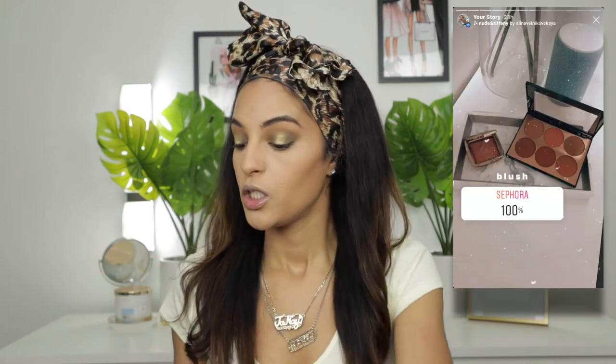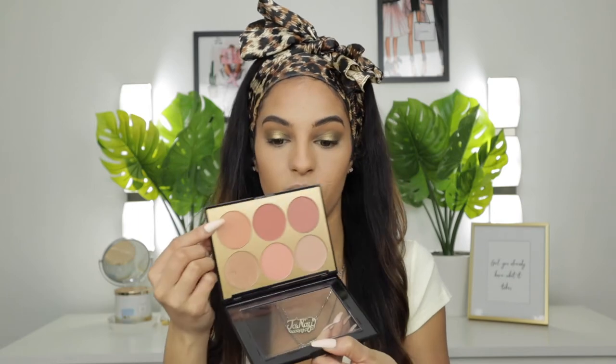For blush, not one person wanted me to use the Hourglass Ambient Blush, so we're using this Sephora palette. I think you guys selected it because it has a variation of shades so I can pick what best matches the look I created. I'm going to take the shade over here — it has a little bit of shimmer in it, which I don't mind because it just helps with the glow.